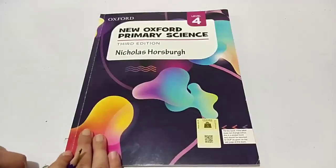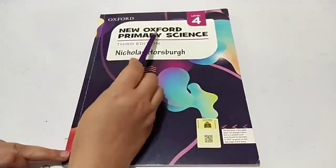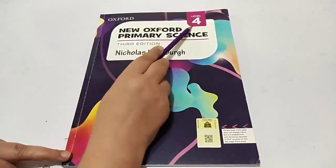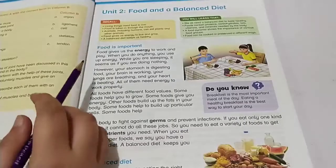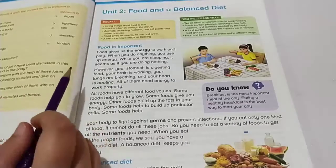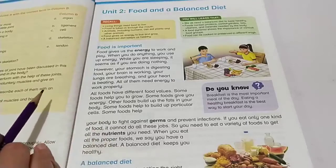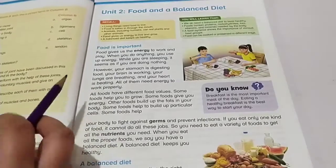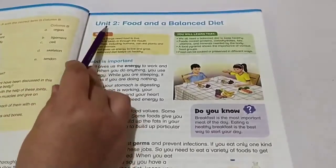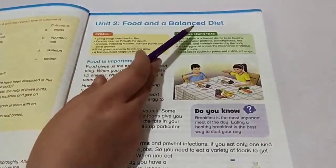Bismillahirrahmanirrahim and Assalamualaikum students. I hope you all would be fine. Today I am going to teach you New Oxford Primary Science of Level 4. Kindly open the books please. In the previous chapters we discussed about the first chapter and did our exercise on our workbook. Today we are going to start a new chapter — Unit 2: Food and a Balanced Diet.